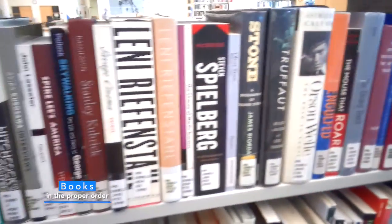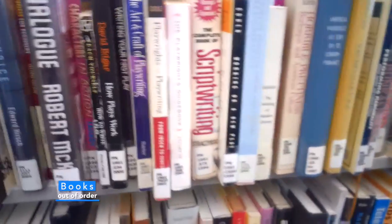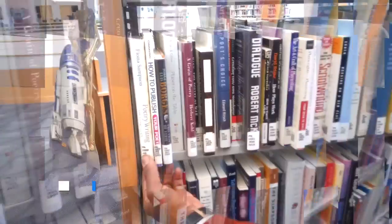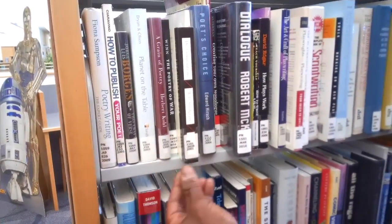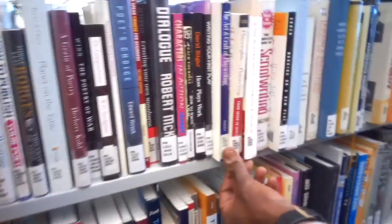Have you ever visited your library and noticed that some of your books look like this and some look like this? This is not the way the book should look on your library shelf. Your library books should be shelved neatly and in order. This will make it much easier for your students to locate the information that they need.